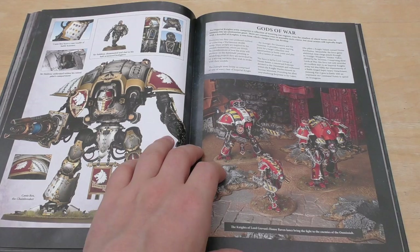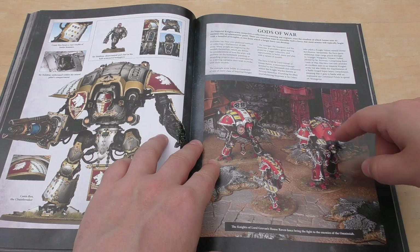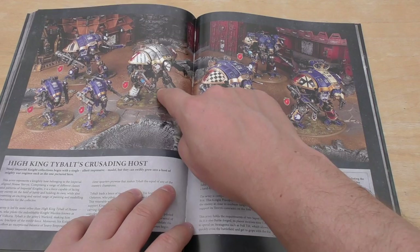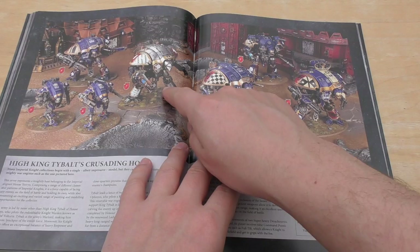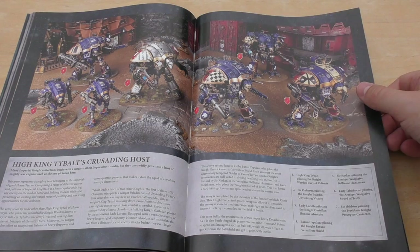Gods of War — this is kind of your normal sort of starting set for an Imperial Knight's army. A Valiant, an Armager, and a Knight — but obviously you'd have two Armagers. And then a much bigger force with a Preceptor, two Halverins, and two Armagers. And three Knights this time, and then a Castellan as well. That's probably my kind of force — I've definitely got five Knights, a Castellan and a Valiant, and four Armagers.